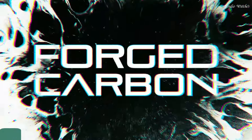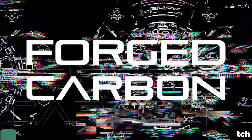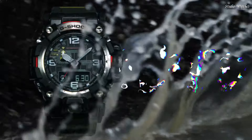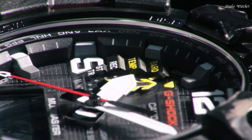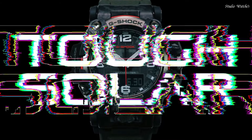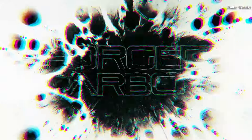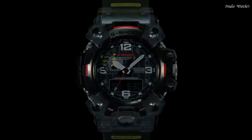Number 3: Casio G-Shock Mudmaster GWG-2000-1A3JF Men's Watch. Solar Quartz Movement in .5678 caliber. Stainless Steel Polymer Hard Coating case of round shape. Case dimensions are 54.4 mm in diameter and 16.1 mm in thickness. Display type: Analog Digital. This timepiece has sapphire anti-reflection coating glass, polymer band. Band color: Green. 200 m water resistance.